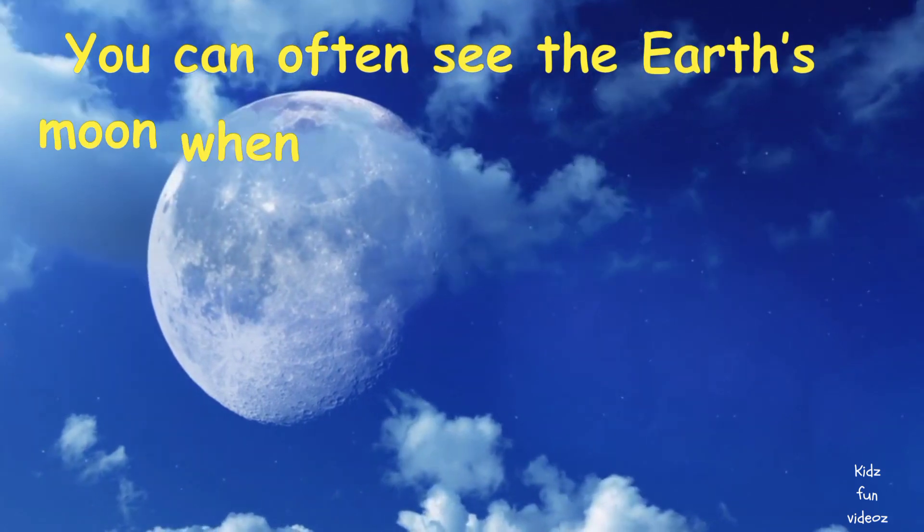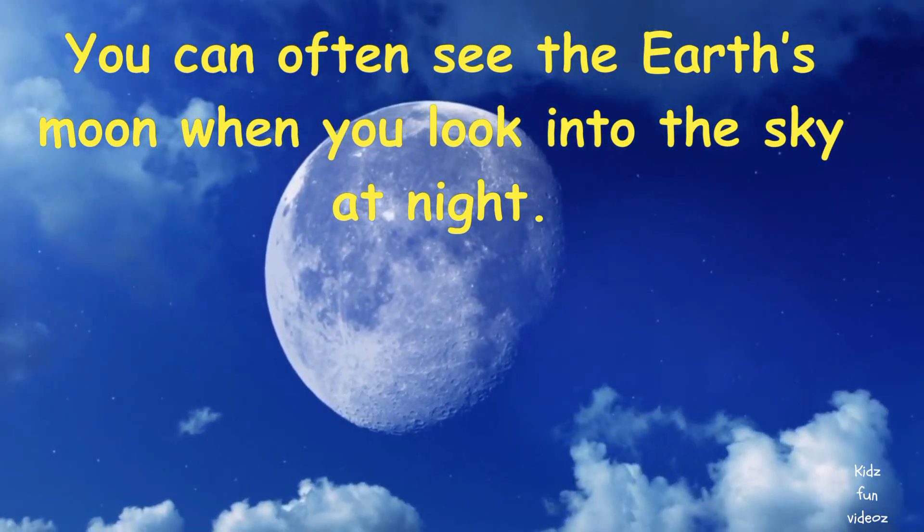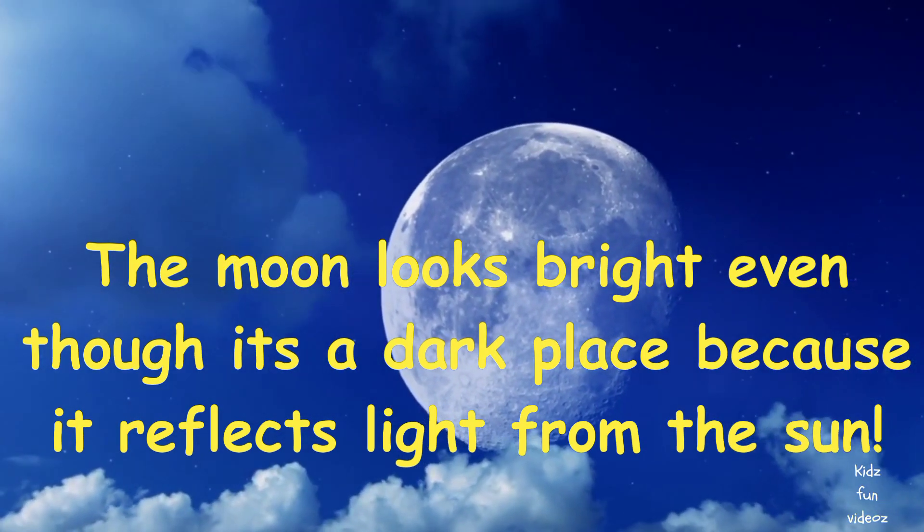You can often see the Earth's moon when you look into the sky at night. The moon looks bright even though it's a dark place because it reflects light from the sun.